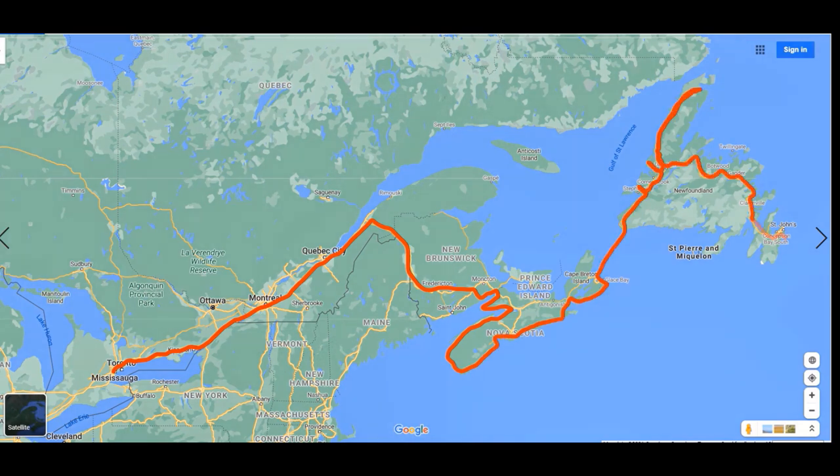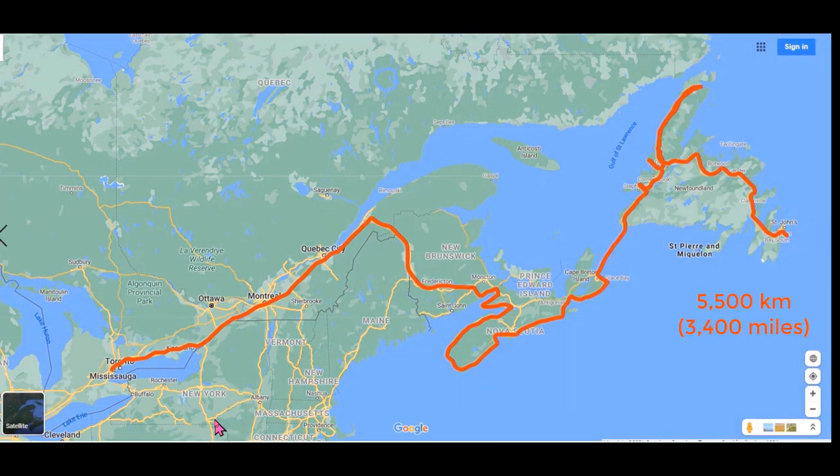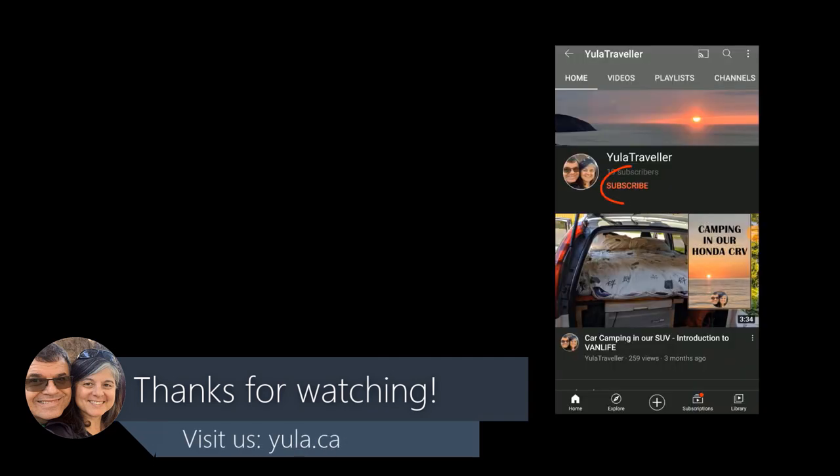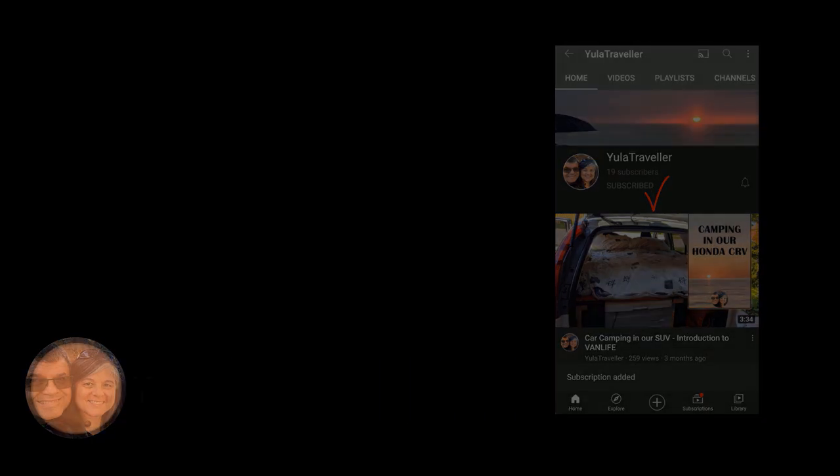And that was our month-long trip from Toronto to Newfoundland and back again — a total of 10,000 kilometers. We hope you enjoyed the tour.